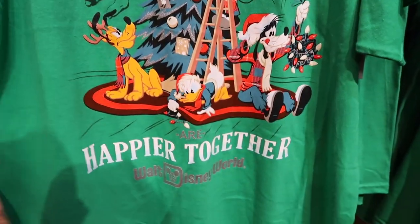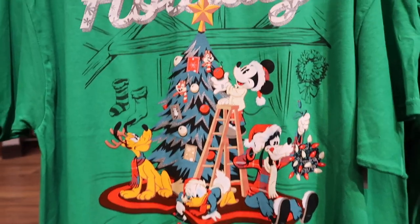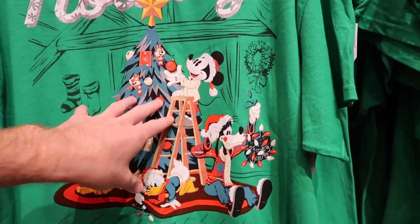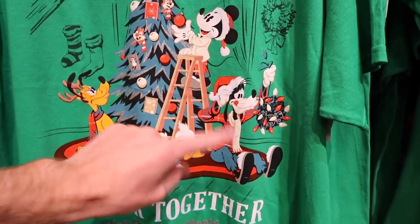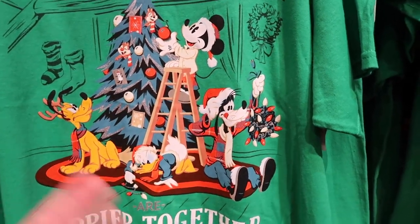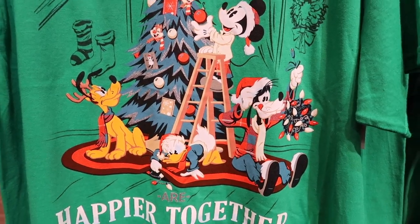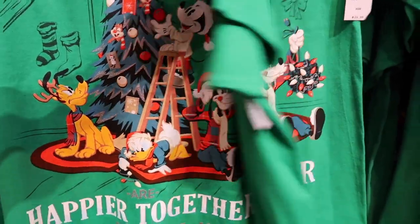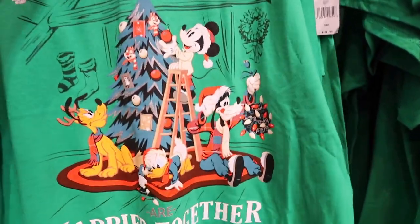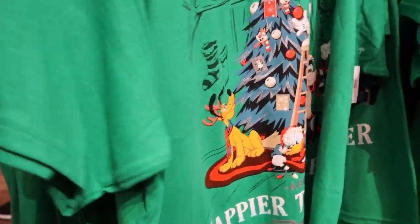Even more shirts — 'Holidays are Happier Together' — that same saying again. There was something we looked at earlier, maybe the greeting cards, that had a very similar graphic to this; now it's just on a shirt. We're seeing a lot of the same characters: Chip and Dale, Mickey, Donald, Pluto, and Goofy on a lot of this merchandise. This shirt is $24.99 and they have a nice variety of sizes from small up to extra large.